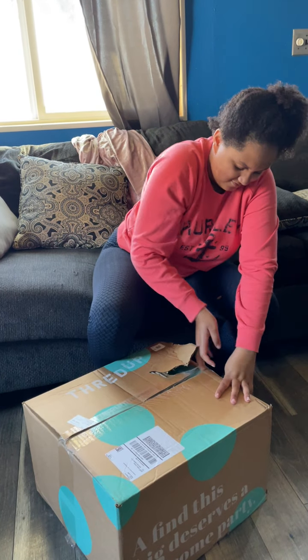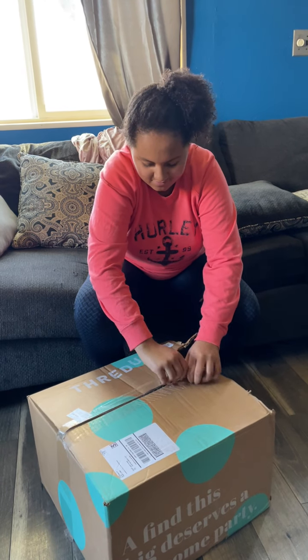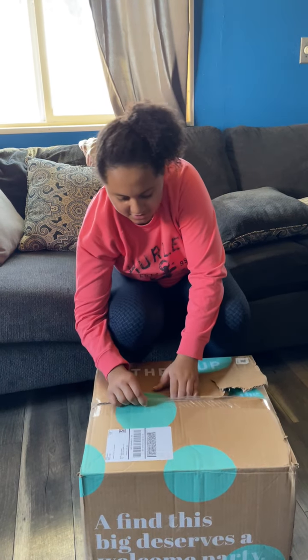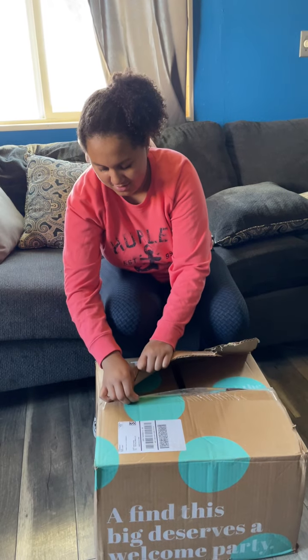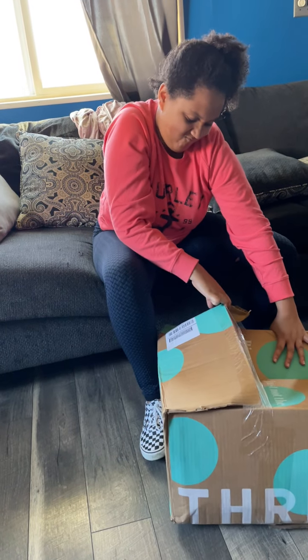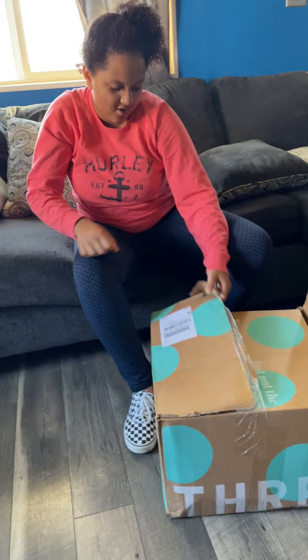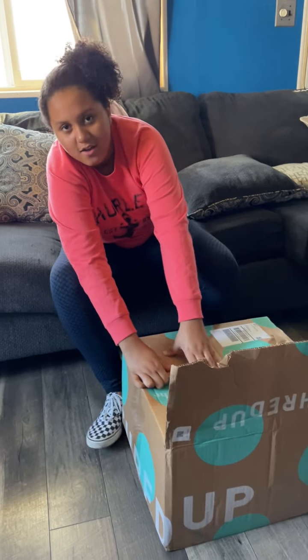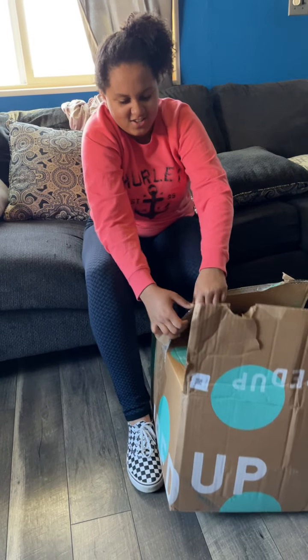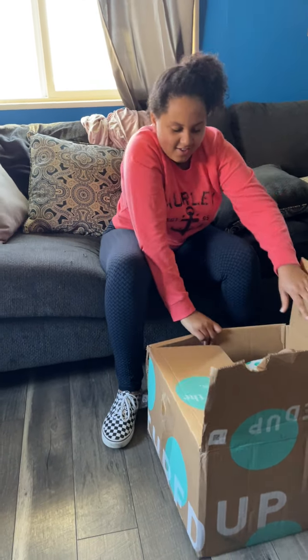You're just going all in, sister. This is a creative way to open a box — you're opening it so it cannot be reused again. You should have just got the tape. Okay, 15 pairs!